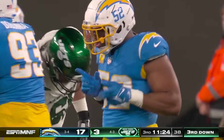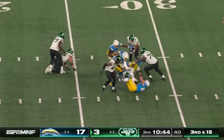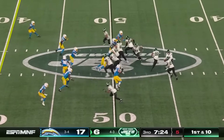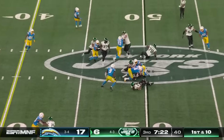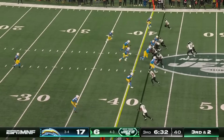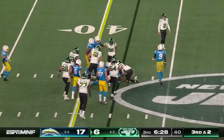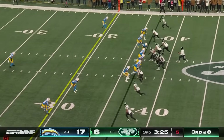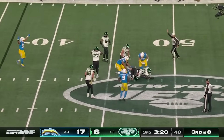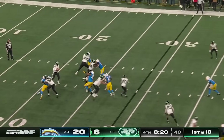Down he goes, and Khalil Mack. Third down and 15 — Zach Wilson sacked again. They hand to Hall, and he is swarmed by Joey Bosa. Wilson runs out of time and down he goes, Joey Bosa. And that's penalty number eight on New York overall.